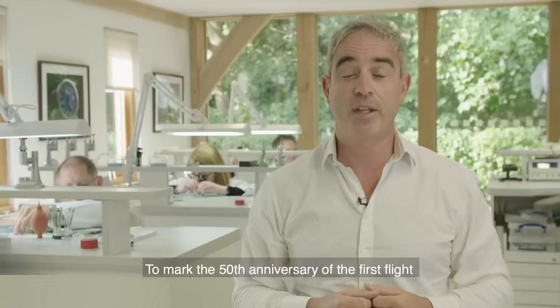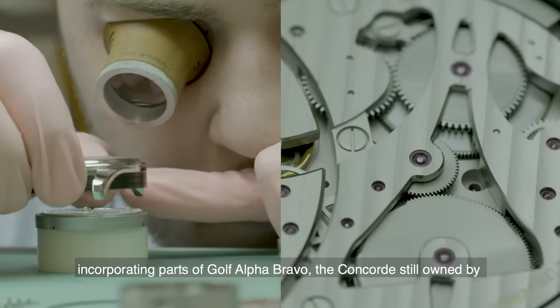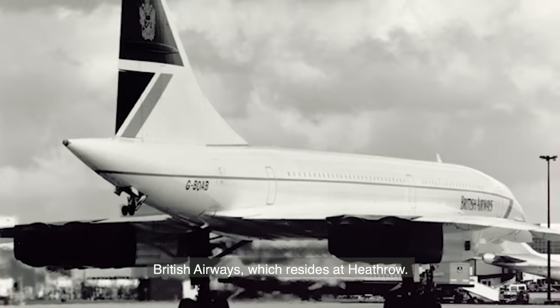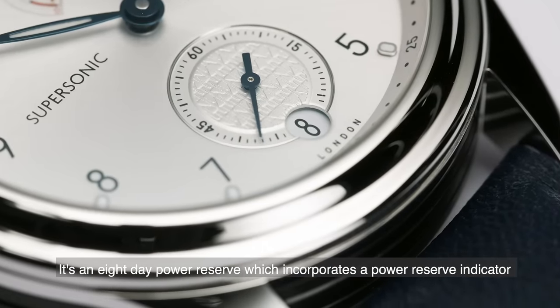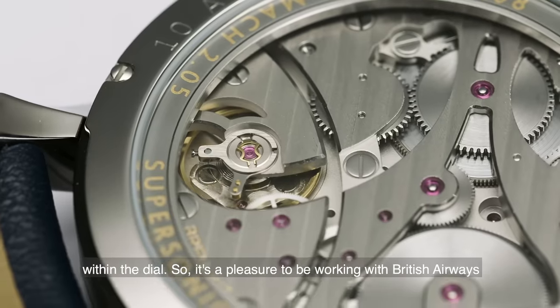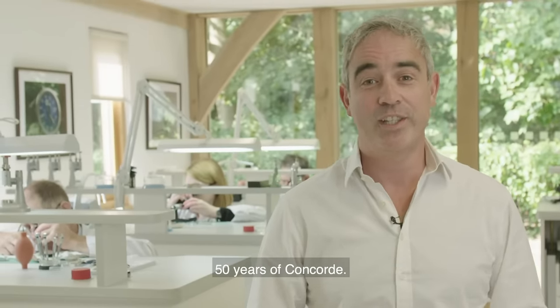To mark the 50th anniversary of the first flight of Concorde, Bremont is creating the Bremont Supersonic, a limited edition watch incorporating parts of Golf Foxtrot Bravo, the Concorde still owned by British Airways which resides at Heathrow. This is the first manual wind movement Bremont has ever produced, with an eight-day power reserve incorporating a power reserve indicator within the dial. It's a pleasure to be working with British Airways on this project as they celebrate their centenary and, importantly, 50 years of Concorde.